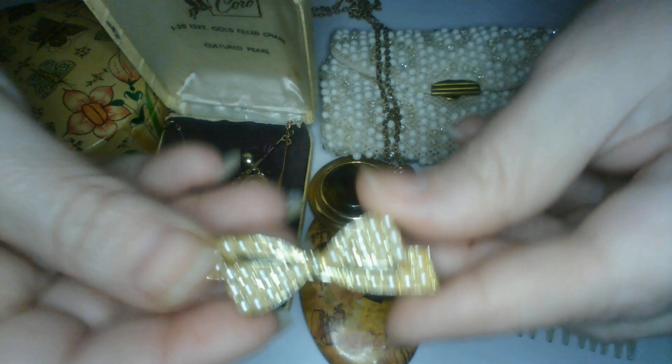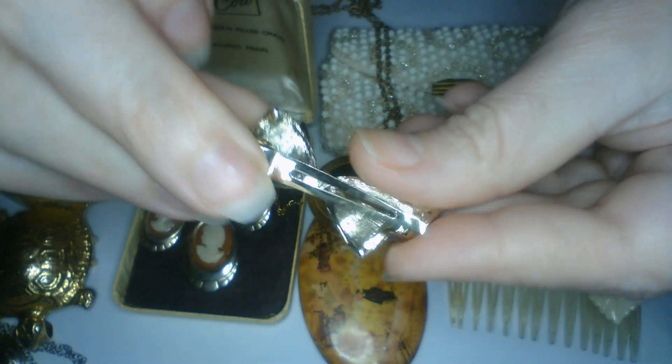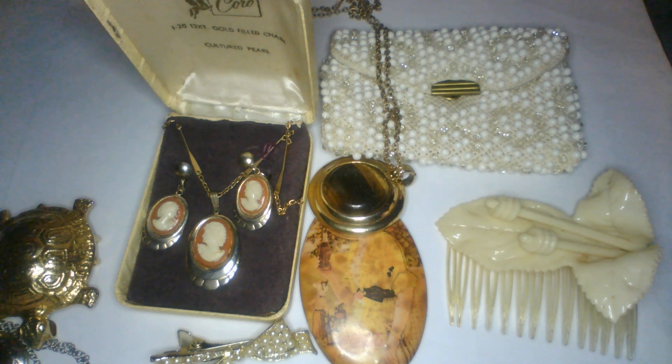And here's a vintage little hair piece — look how cute! It's got a little clip. That is precious! All right, let's make some room, we're kind of full here.